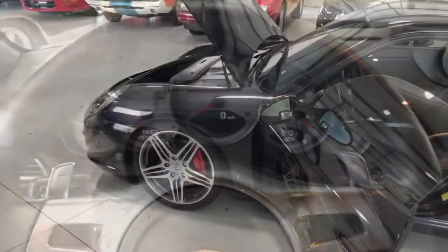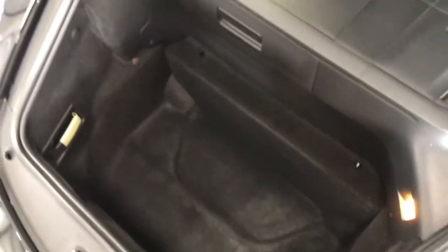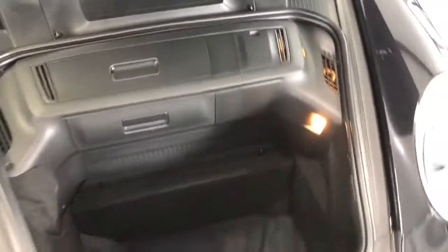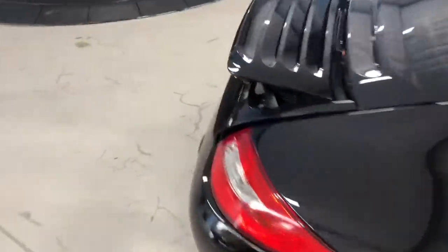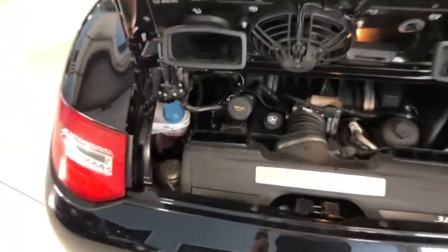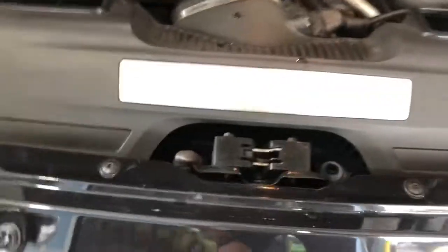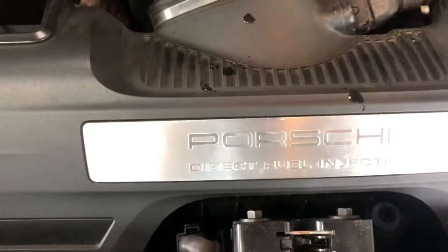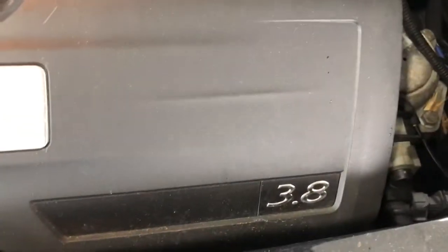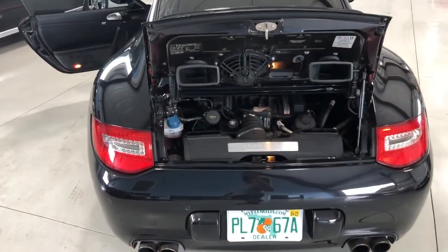I'm going to open up the trunks. Got the front trunk open up here with all the storage space — plenty of space for groceries, luggage, all of that sort. And then in the back here we've got the engine — beautiful bay in here, very very clean. It's got the Porsche direct fuel injection on there, 3.8.